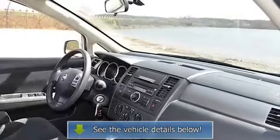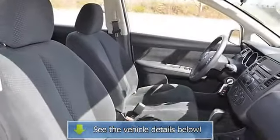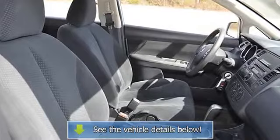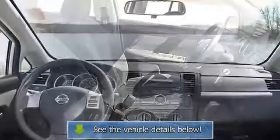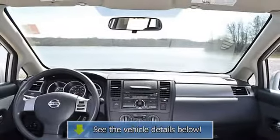Equipment listed within each vehicle's features and options section is how it was equipped when manufactured new only. Current features and options may differ. Vehicle advertisement postings do.